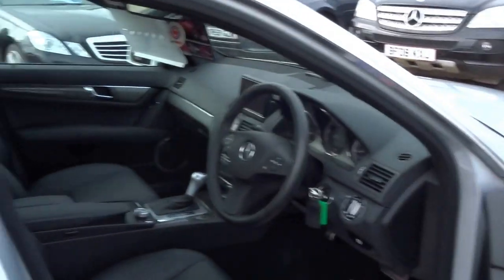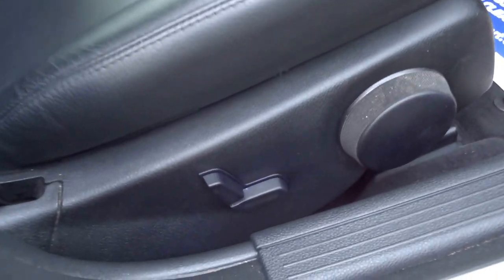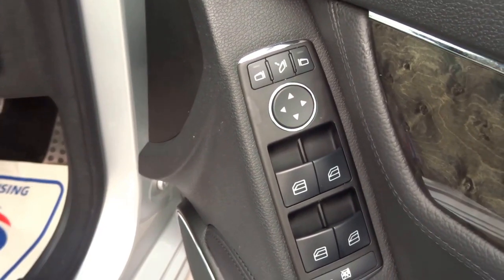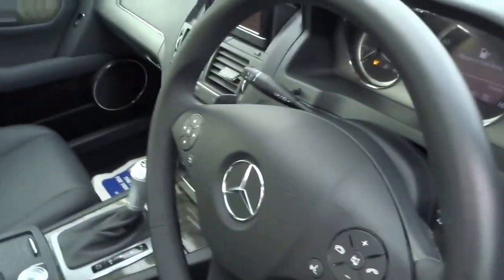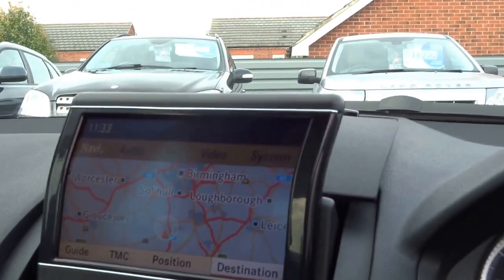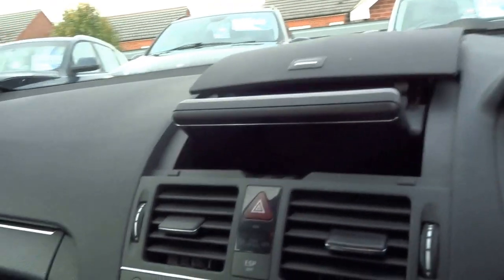The car does have keyless entry, so I'll just talk you through some of the options on this vehicle. You have electric seats, you have folding mirrors, you have a boot release button down here. It's a beautiful spec — you've got full satellite navigation on this screen that conveniently tucks away if not required.